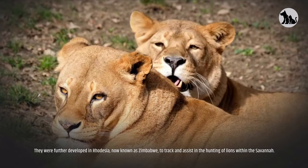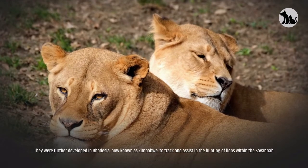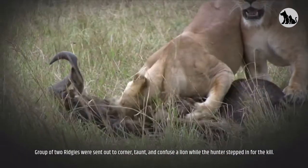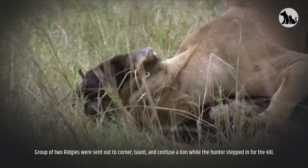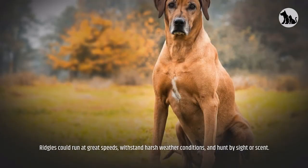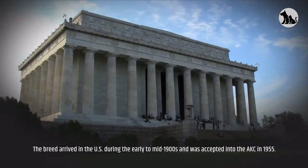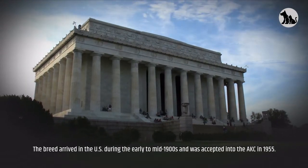They were further developed in Rhodesia, now known as Zimbabwe, to track and assist in the hunting of lions within the savannah. Groups of two Ridgies were sent out to corner, taunt, and confuse a lion while the hunter stepped in for the kill. Ridgies could run at great speeds, withstand harsh weather conditions, and hunt by sight or scent. The breed arrived in the US during the early to mid-1900s and was accepted into the AKC in 1955.